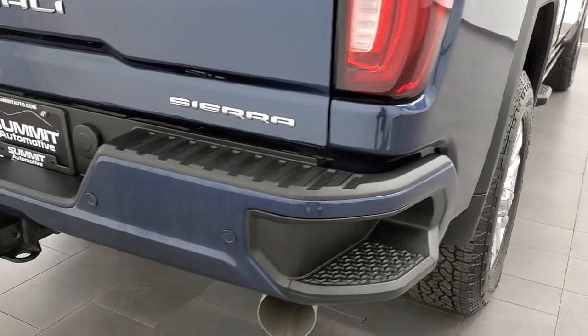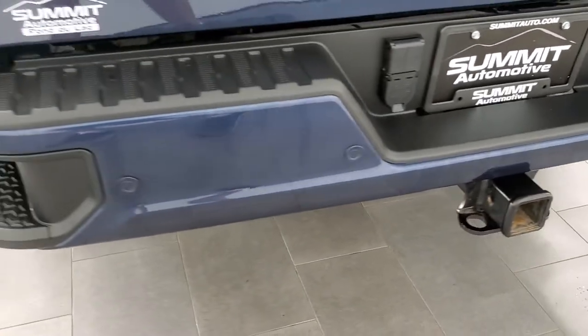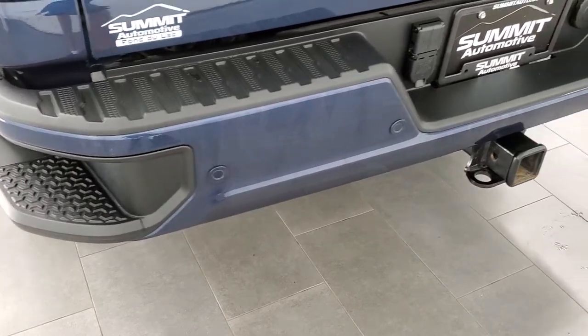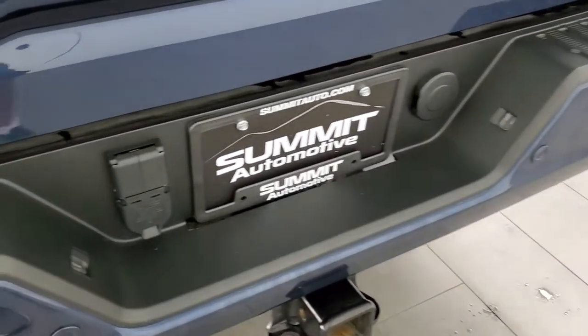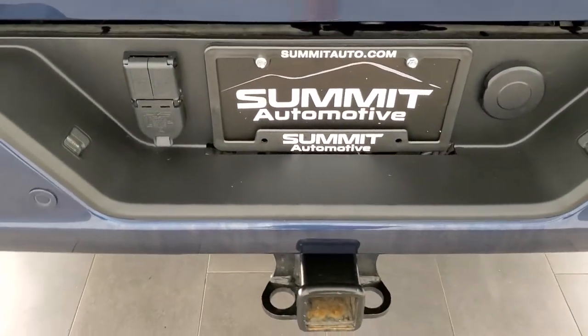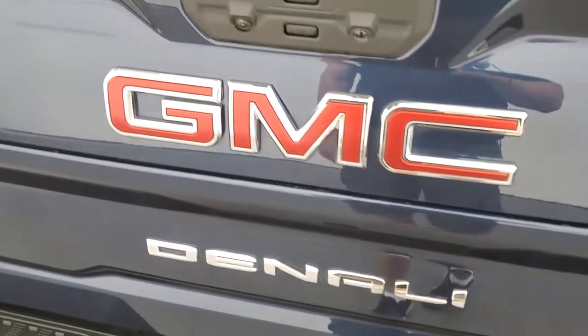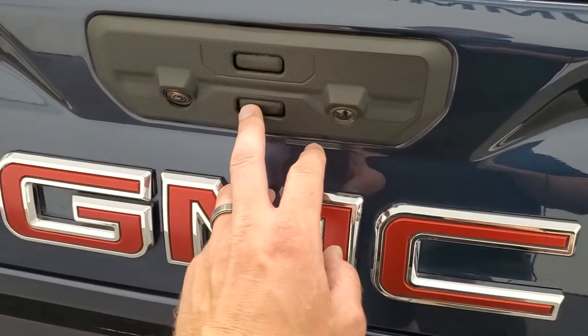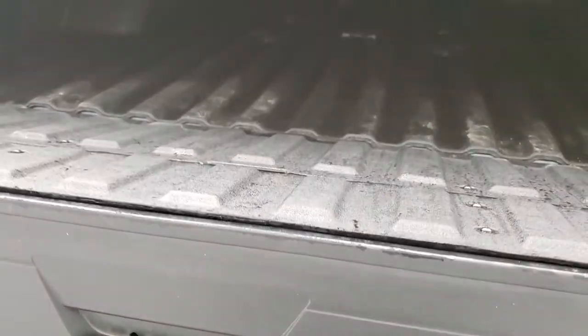Coming around to the back of the vehicle, the rear bumper is in absolutely perfect condition — no dents or dings, maybe a couple of little tire shine streaks we can probably get cleaned up. It does have the seven-pin wiring and receiver hitch. This one has the power drop-down tailgate, and it also has the multi-pro tailgate.